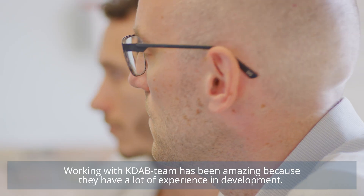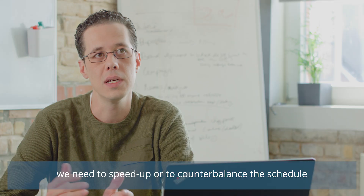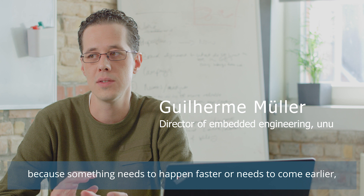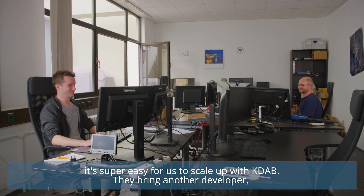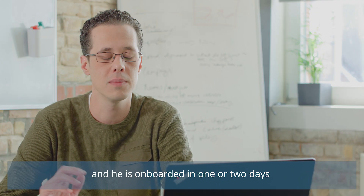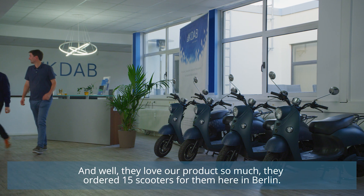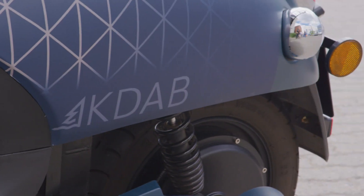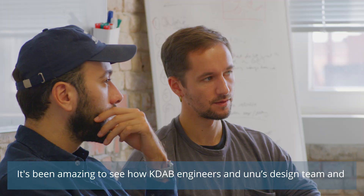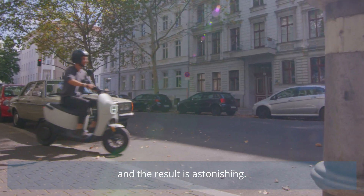Working with the KDAB team has been amazing. Since they have a lot of experience in development, they can onboard on the project super fast. If by any reason we need to speed up or counterbalance the schedule, it's super easy for us to scale up with KDAB — bring another developer, they're onboarded in like one or two days, and we already have results and prototypes to check. They love our product so much that they ordered 15 scooters for themselves here in Berlin. It's been amazing to see KDAB's engineers and UNO's design and engineering team collaborating over the last months — the result is astonishing.